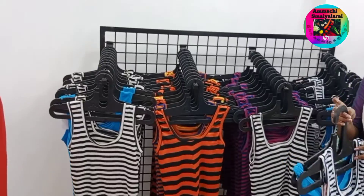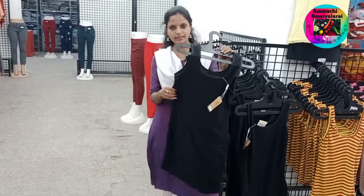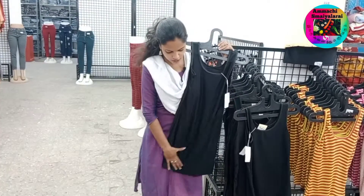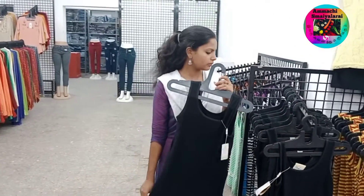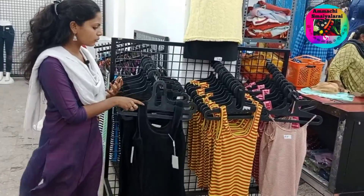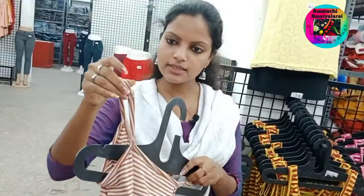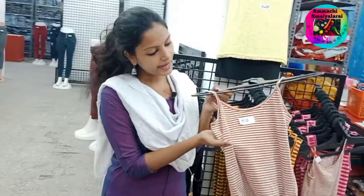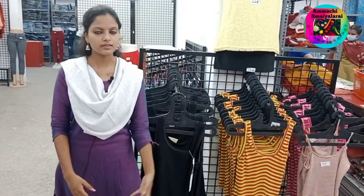Here are the varieties and colors available. Plain collections are also available here. Here are the T-shirt or top varieties. Here are the long slips also available. The cloth is very different — it is very flexible. The price is 154 rupees. The strap and slip collections are available at 85 rupees.